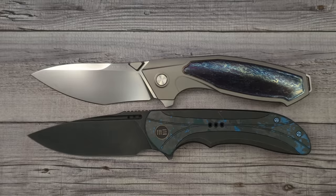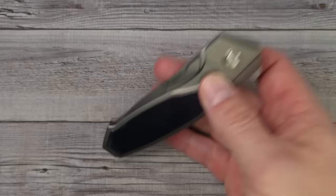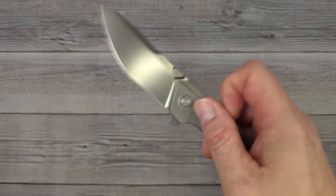It's a full-size knife that fits my hand like a glove. So there are a couple of size comparisons for you. All in all, what do I think about this thing?